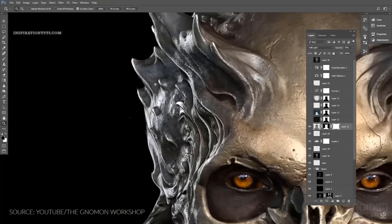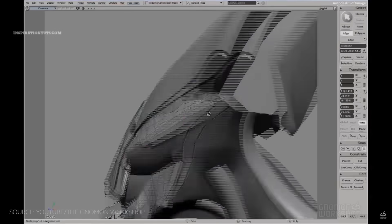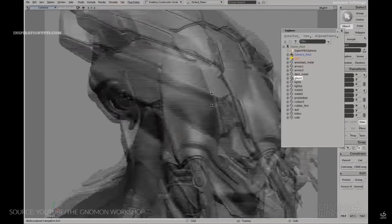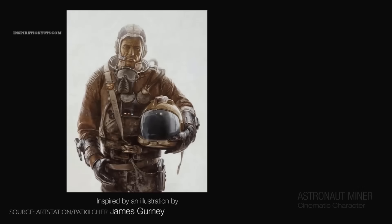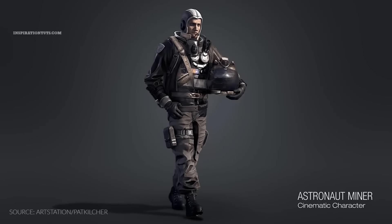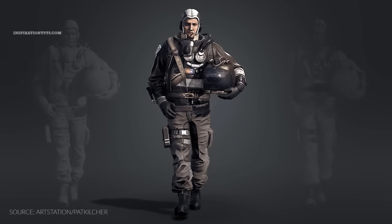More than a decade ago, 3ds Max was the best 3D modeling package next to Softimage, but to be honest, in the last seven years or so we did not see anything worthwhile when it comes to modeling. Autodesk is trying to improve its modeling tools to keep up with the rapid pace of development of software such as Blender, but for now this does not seem to be the case.